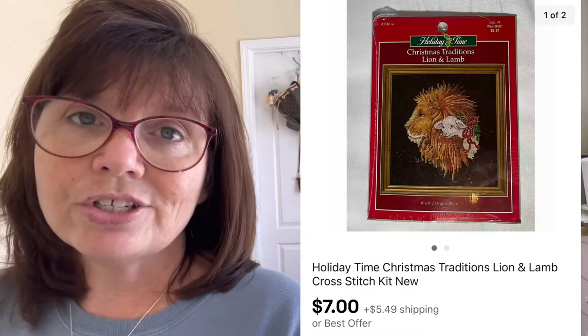I grabbed this Holiday Time lion and lamb cross-stitching kit. I like to pick up cross-stitching kits that are sealed and in the package. This one I paid 50 cents for at an estate sale about a month ago and it sold for $7.